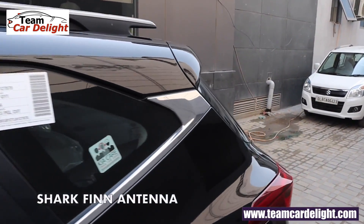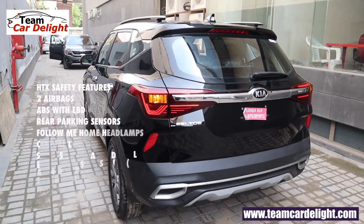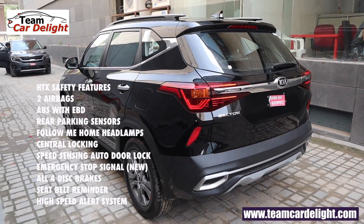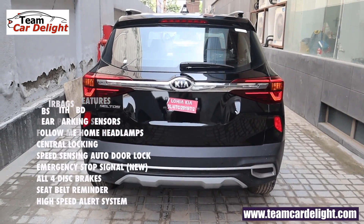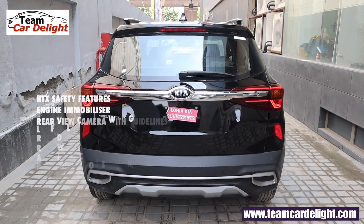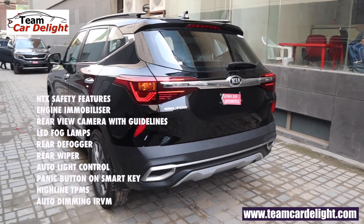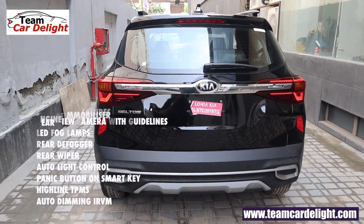Safety features include two airbags, ABS with EBD, rear parking sensor, follow-me-home headlamp, central locking, speed-sensing auto door lock, emergency stop signal, all four disc brakes, seatbelt reminder, high speed alert system, engine immobilizer, reverse parking camera with steering-adaptive dynamic guidelines, LED fog lamp, rear defogger, rear wiper, and automatic headlamp.